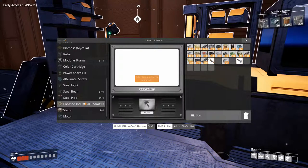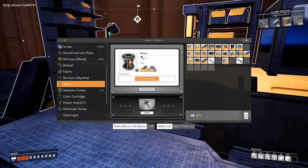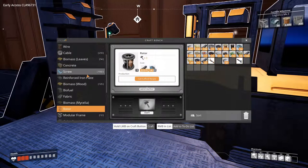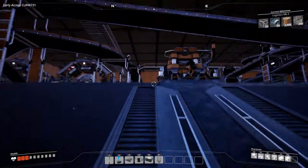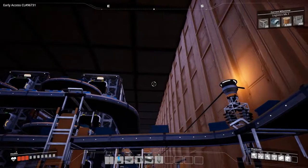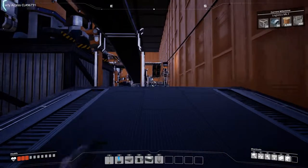We need to get the MK3 line to get the screws up and running so we can build the modular frame section on the second floor. We need a rotor section as well — we already have a line producing iron rods and we need the screws on the second line to make the rotors go up there. With this we can unlock the MK3 line, so that's the plan for next week.